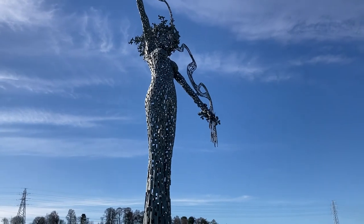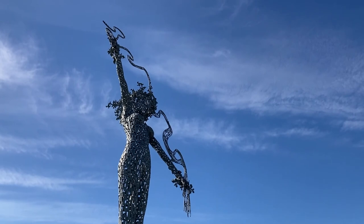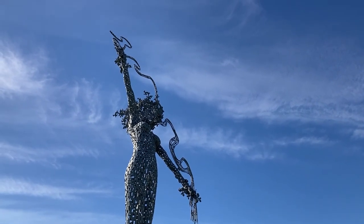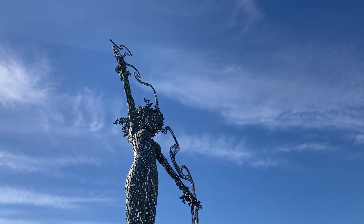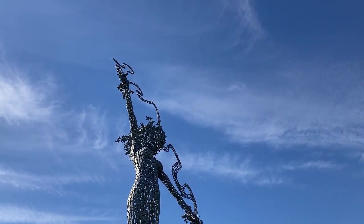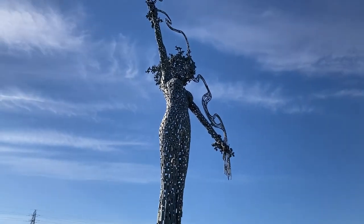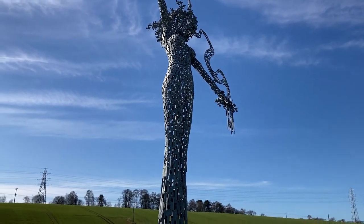I'll read a wee bit. This sculpture, named The River Spirit, depicts a female figure growing out of the trunk base, and it's created using a mosaic of steel flat bar segments. Her foliage hands hold woven steel bars in the shape of the River Forth above her head.